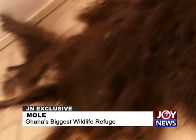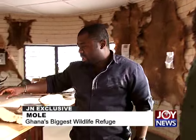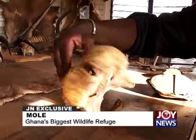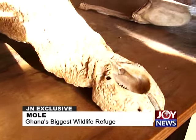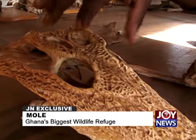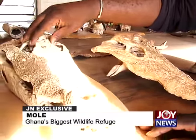The museum began collecting specimens when Mole was established in the early 1950s. The museum is free to enter, open to anyone — both Ghanaians and foreigners who wish to donate for upkeep. Construction is ongoing outside to provide more space for the growing collection of skulls and remains. The space has been outgrown and a new building is being added.